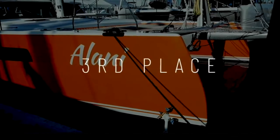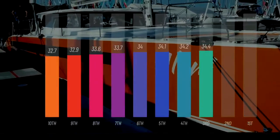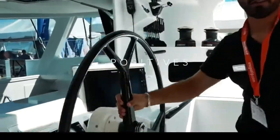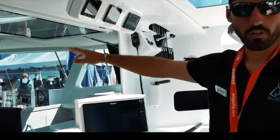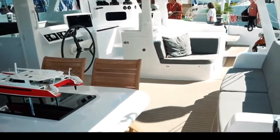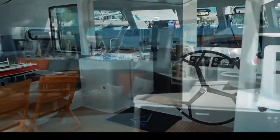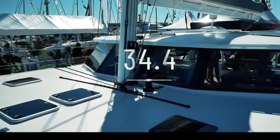Coming in at number three is the Balance 526 by Phil Berman and his team — a beautiful and very sexy boat. You scored it 34.4 out of 50. The Versa helm system is genius and has now been implemented by other boats including the Outremer 55 and the new Balance 442. Beautiful inside and out with lightweight composite materials, lovely zebra-wood detailing, innovative storage systems, and a boat that would be very fast and capable of taking a couple or a family safely around the world. Congratulations Phil Berman — a sterling job with the Balance 526.